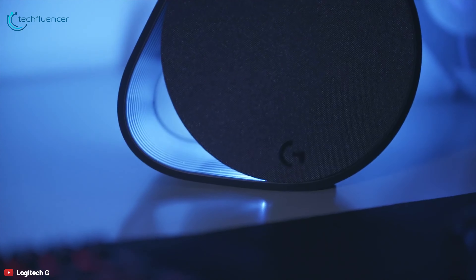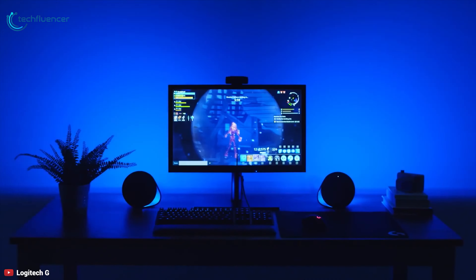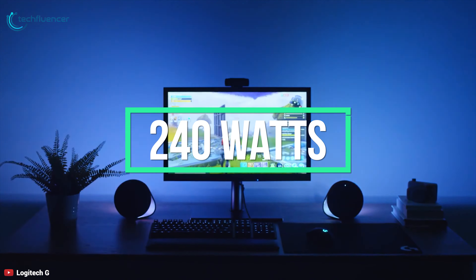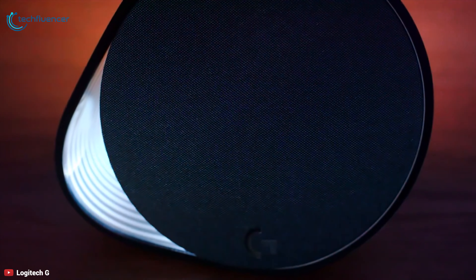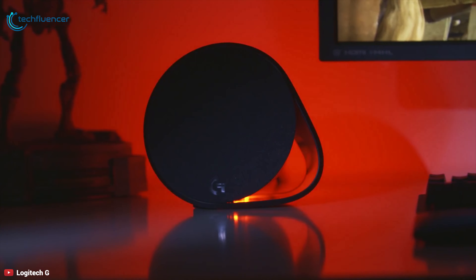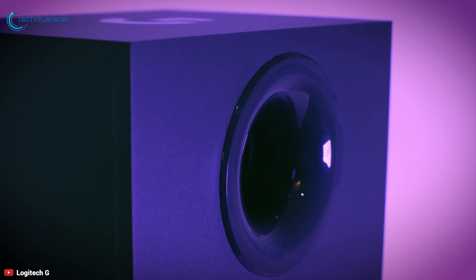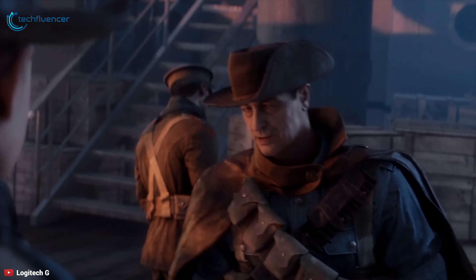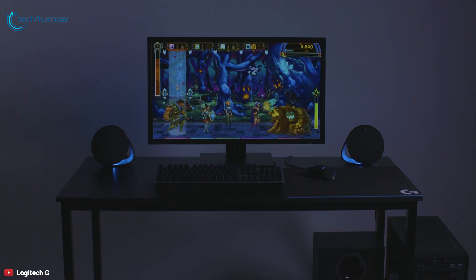The Logitech G560 is designed to be the dream set of gaming speakers, offering a compact design, powerful sound, and RGB lighting that reacts to in-game events. Feel the explosive action from 240 watts peak power feeding the down-firing subwoofer and two satellite speakers with lightweight, high-strength metallic drivers. Each desk speaker sports a circular design held up with an integrated stand, and the powerful down-firing subwoofer pumps out bass so deep you can feel explosions, ground shaking, and other audio effects that ramp up the intensity of your games.